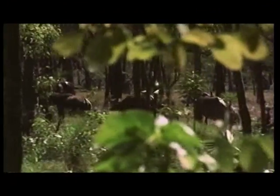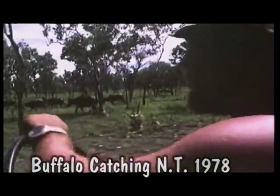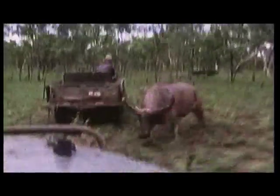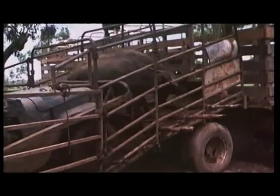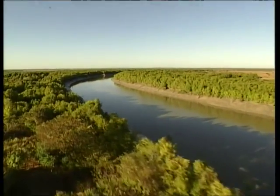Buffalo were introduced to Australia by the British in 1825 at Port Essington as beasts of burden for the isolated settlement on Coburg Peninsula. They ran wild and tore up the land. In the 1970s the buffalo population of the area was around 200,000. Buffalo were caught live for the export meat trade in the 70s and early 80s — it took wild methods to catch the wild buffalo. These buffalo were destined for the meat works and eventually would have ended up on American hamburgers. Today buffalo meat is a delicacy. Buffalo are no longer part of the Kakadu landscape.